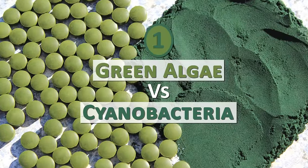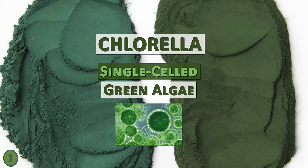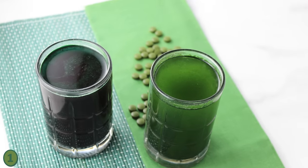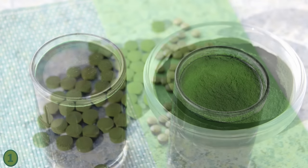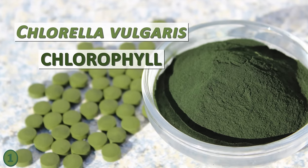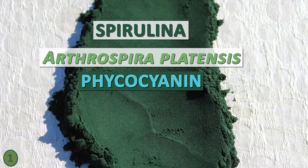Number 1: Green Algae vs Cyanobacteria. One of the big differences between chlorella and spirulina from a botanical perspective is that chlorella is a single-celled green algae with a nucleus, and spirulina is a multicellular cyanobacteria with no true nucleus. Under a microscope, spirulina has a spiral-shaped cellular structure whereas chlorella has small rounded cells. Chlorella contains chloroplasts filled with chlorophyll, giving powders and tablets their bright green color. Spirulina also contains chlorophyll, but additionally the blue pigment called phycocyanin, hence its blue-green color.